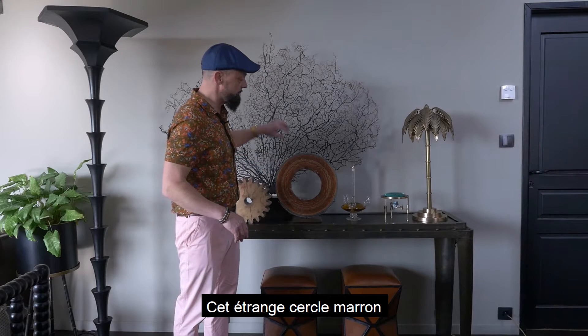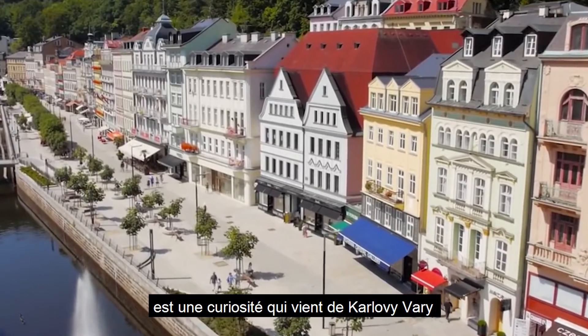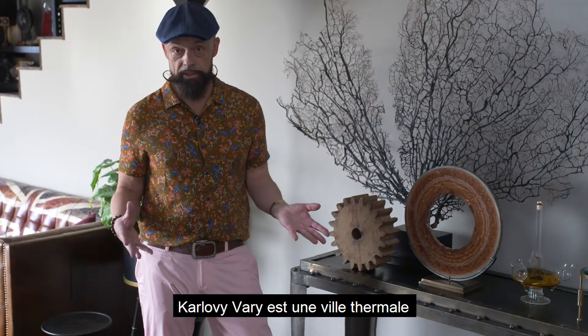That strange brownish circle is in fact a curiosity coming from Karlovy Vary in Czech Republic. Karlovy Vary is a city with many thermal baths.